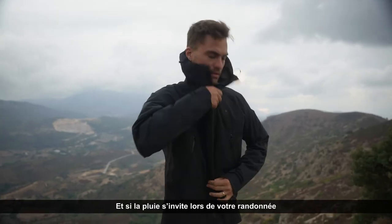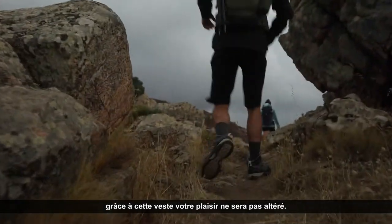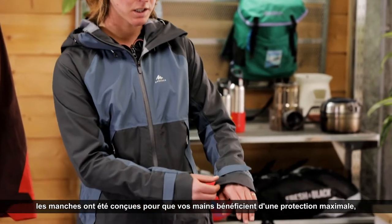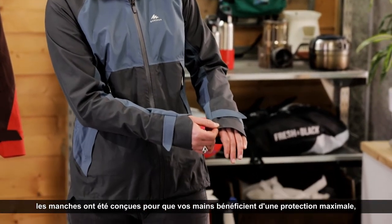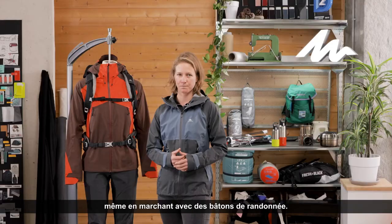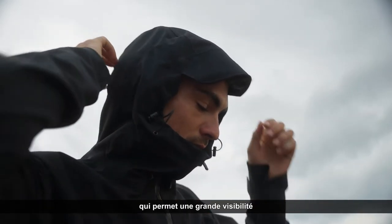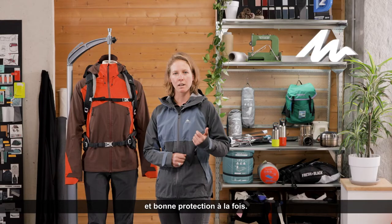And if you actually meet the rain, thanks to this jacket, it won't alter the pleasure of your hike. Indeed, the sleeves have been conceived so that your hands get maximum protection even while walking with hiking poles. The hood has a peak and a split which allows a great visibility and protection.